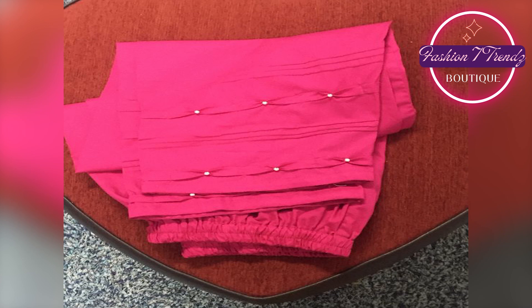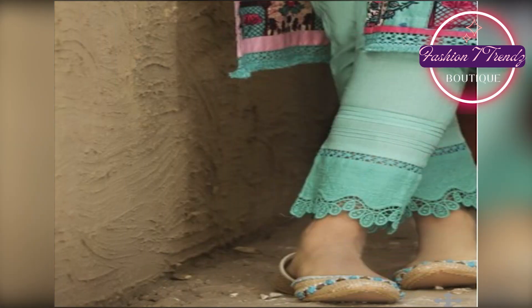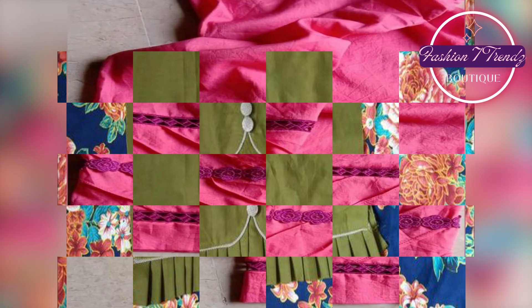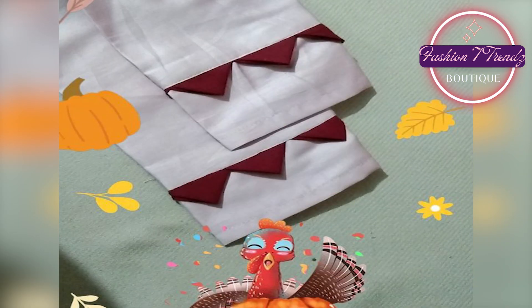Hello friends, how are you? I hope you will be happy and enjoying your life. We are going to take you to a latest video in which we will show you Trouser Design for girls. You will enjoy all of them because our fashion is our favorite topic.